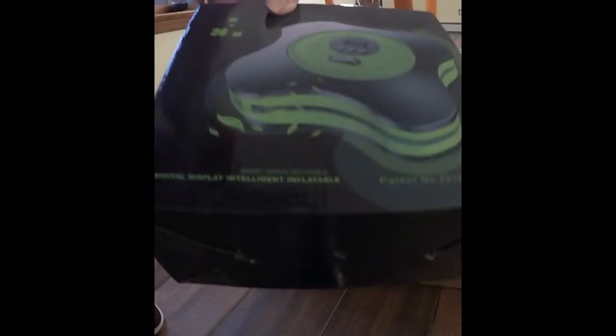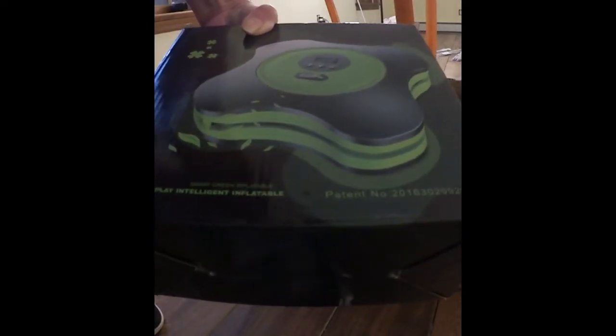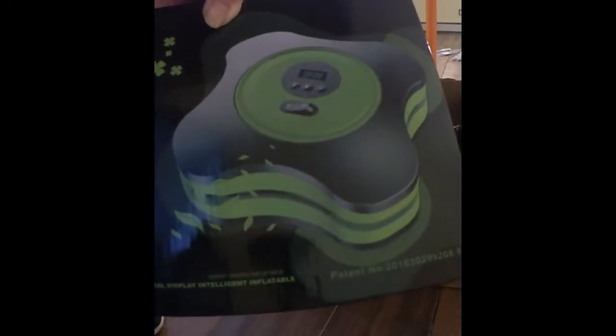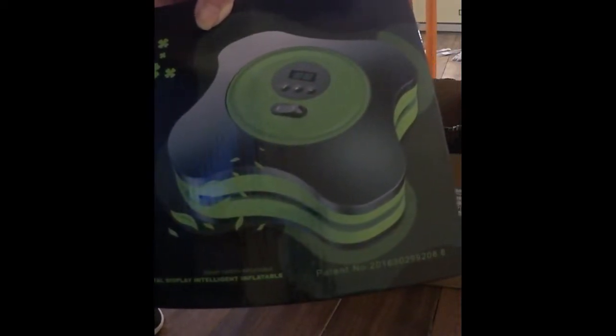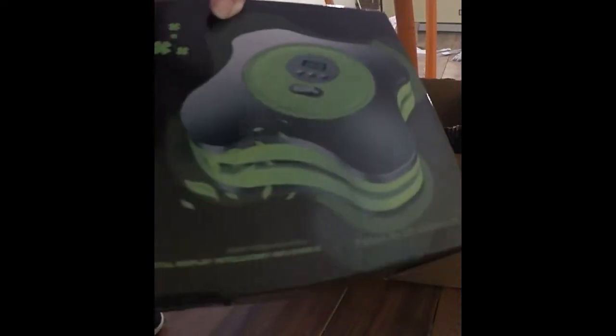This is one of my husband's things. One of these digital display intelligent inflatable air compressors that you can hook up to your car, because we have a lot of pool floats — lake floats we call them — that are brand new for the lake this summer. And if you have to do anything with the kids' bike tires or whatever, this is handy to have in the car or in the garage.